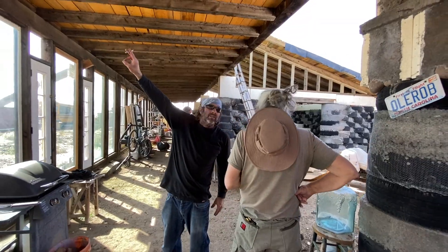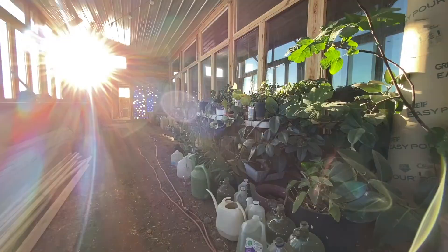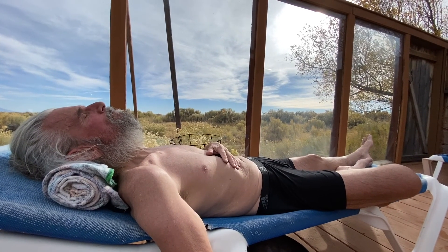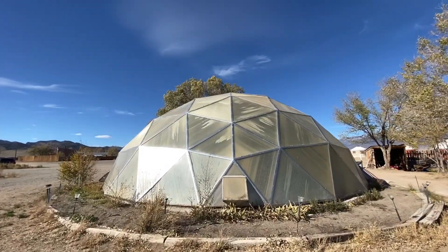My father and I hit the ground running, filming four home tours in the first week. It was a lot of work and after my father injured his back we decided to get some rest and relaxation at a local hot springs in the nearby town. This wasn't originally planned to be part of the documentary, but when we got there we met an unexpected surprise.